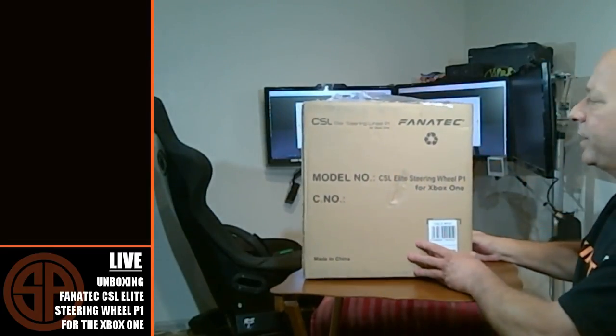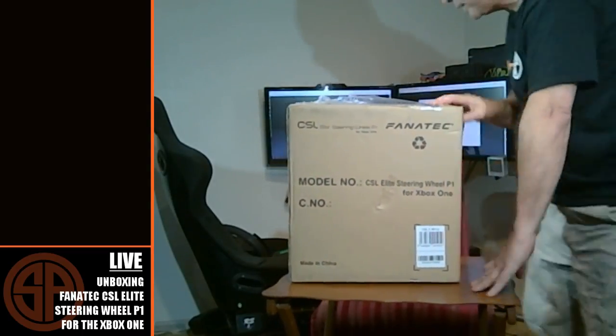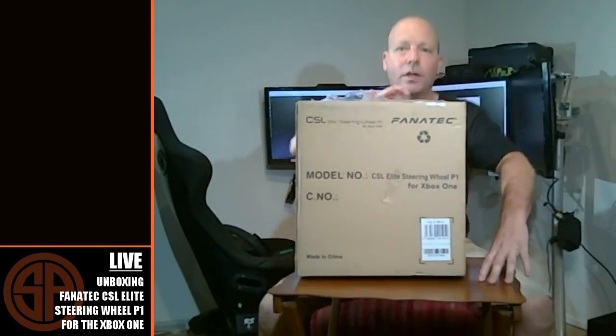I recently have been testing live shows and having a lot of fun. There are a lot of things we can do with the live show that we can't necessarily do normally. So we're going to take advantage of that. Today UPS Brown Santa, as I like to call him, showed up, and we received our very own CSL Elite Steering Wheel P1 for the Xbox One. So I figured I wanted to do a live unboxing.